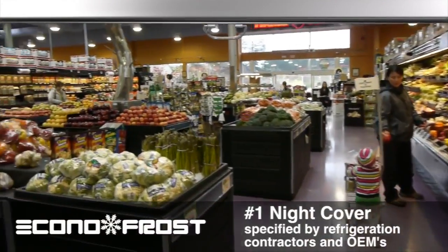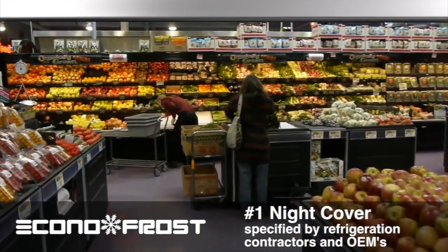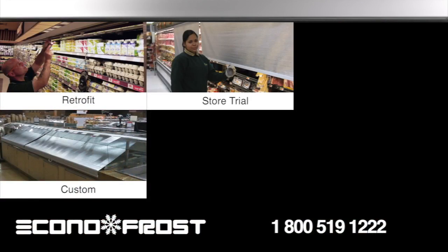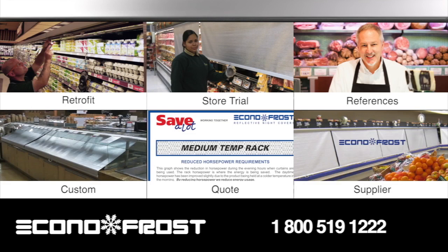Discover why Econofrost is the number one night cover specified by refrigeration contractors and OEMs. Call us today to learn more about the Econofrost line of retrofit and custom night cover products, to set up a store trial, request a quote, review our references or find an Econofrost supplier near you.